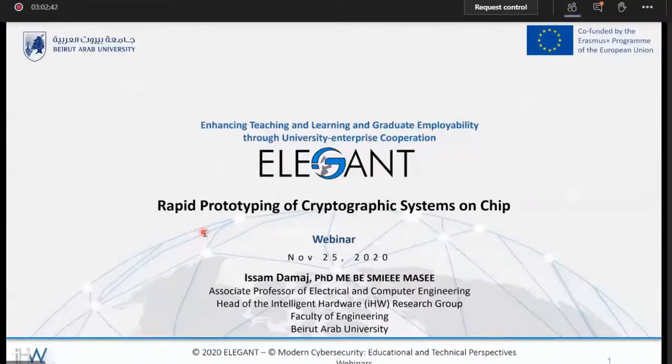I would like to thank all of the participants and attendees for this webinar. My talk is on rapid prototyping of cryptographic systems on a chip. We will have a dose of hardware design in the introduction, mainly motivational in nature. We have a wide spectrum of attendees — students, professionals in the fields, and researchers. The attention will be put on tiny embedded system devices, and we will focus on field programmable gate arrays, or FPGAs.